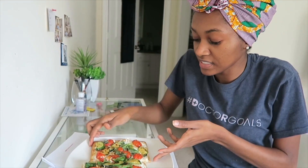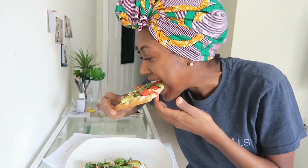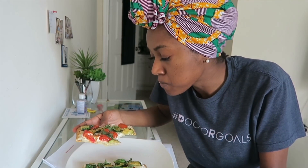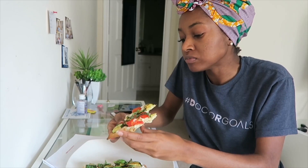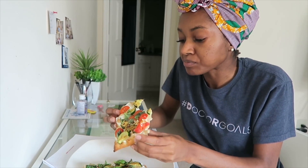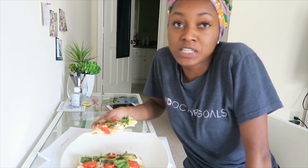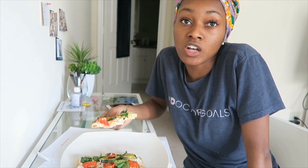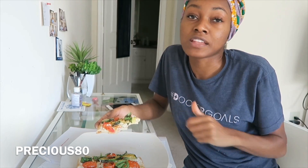Alright, let's see how it tastes. It's pretty good! So it's always nice trying different meals and different recipes. If you guys want to try out HelloFresh, you can get $80 off your first month using the code PRECIOUS80, and I'm going to leave a link to that in the description box.